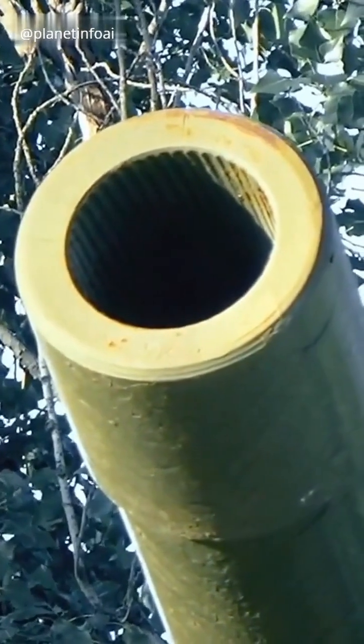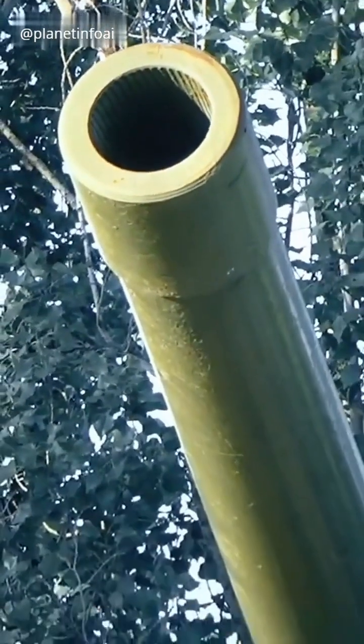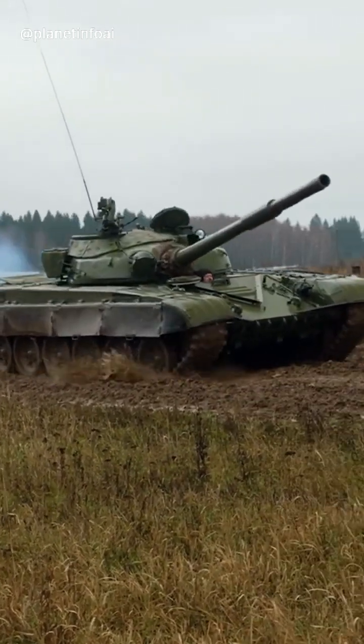Rifled barrels were used for centuries, but as tank armor got thicker, ammunition needed to change. That's why we saw a switch to smoothbore barrels in the 1960s with the Soviet T-64, and later in Western tanks.